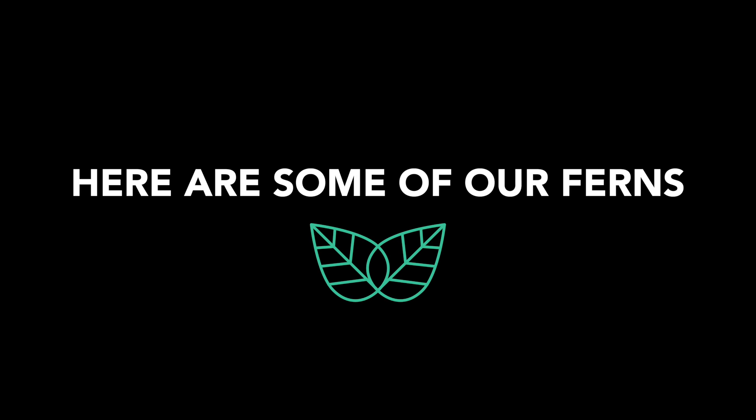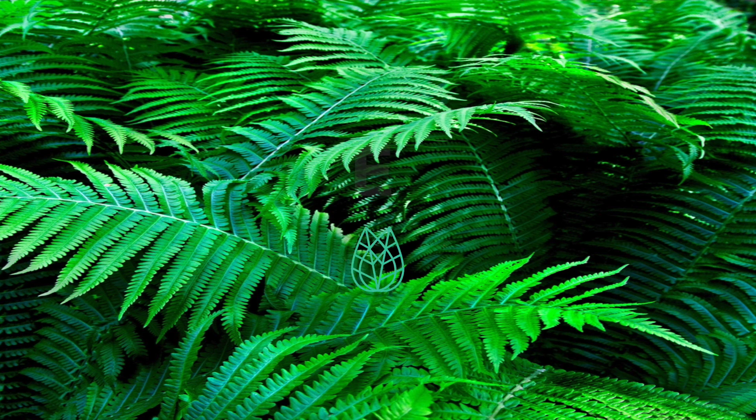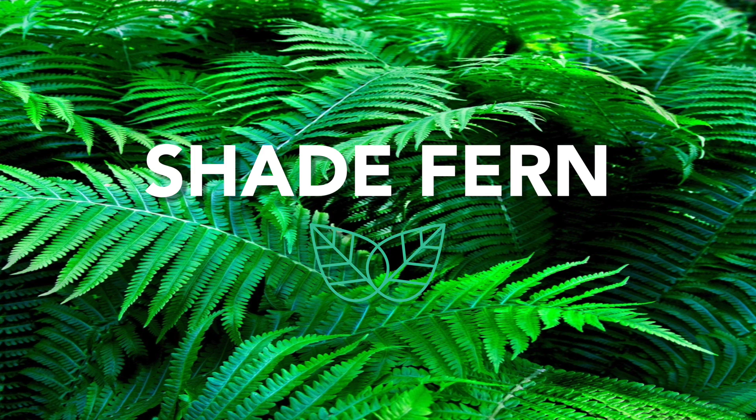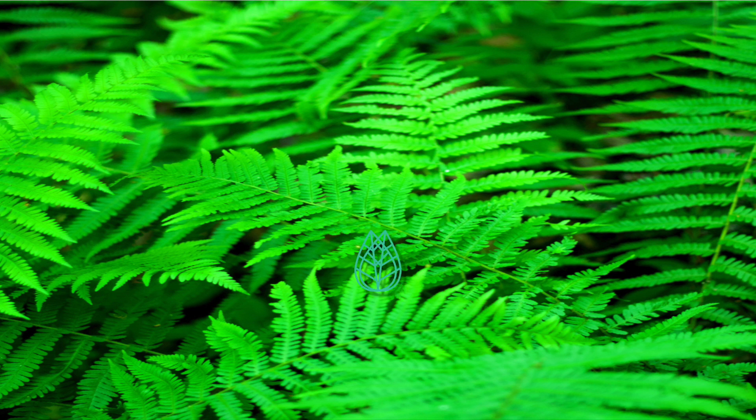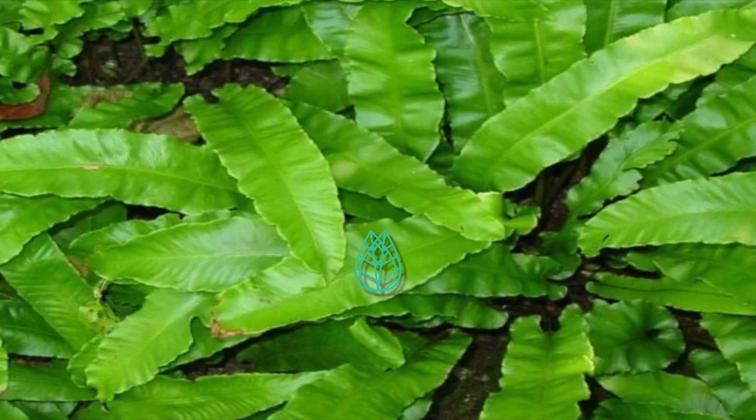Here are some of our ferns: the Fiddlehead fern, the Shade fern, the Sensitive fern, and the Walking fern.